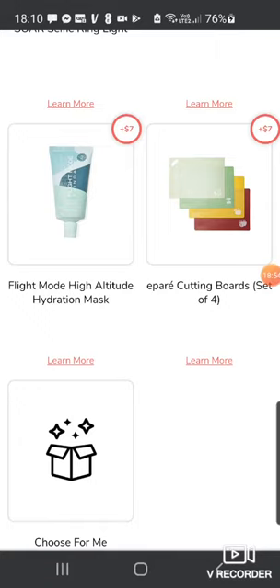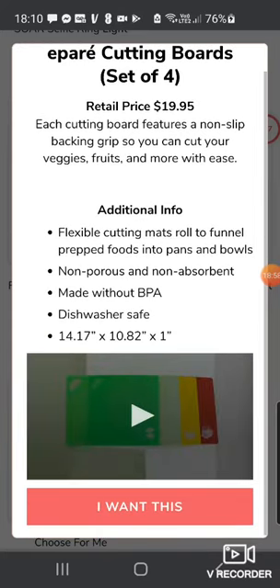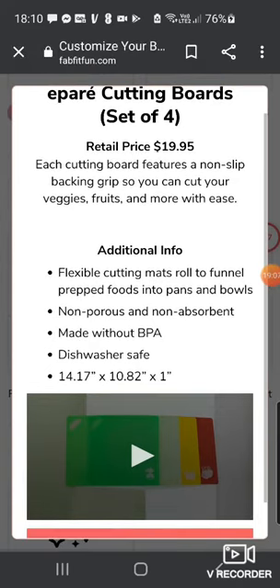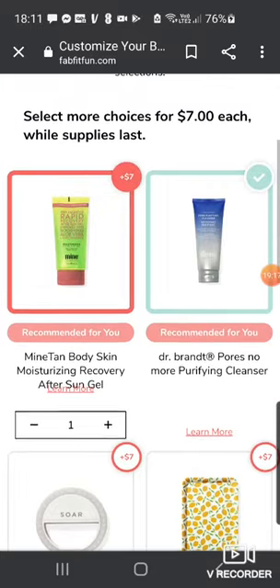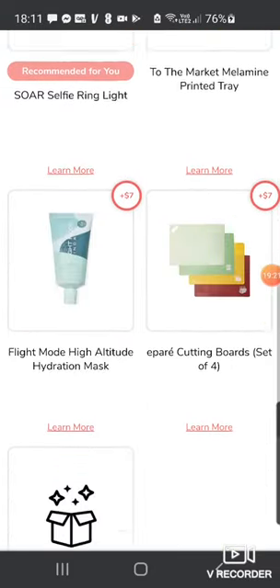There's also a Parry Cutting Board — another repeat, $19.95 — but actually really good. I've got these and we use them all the time because you can curve them to pour chopped vegetables into the pan. Quite useful, but I don't need more. So for customization five, at the moment I'm putting down the Mind Tan and the Dr. Brandt.